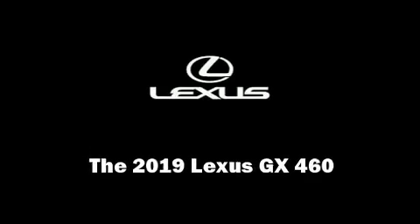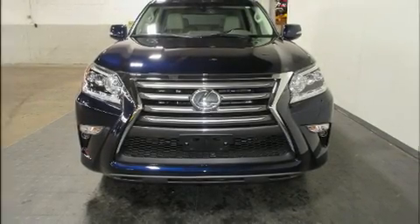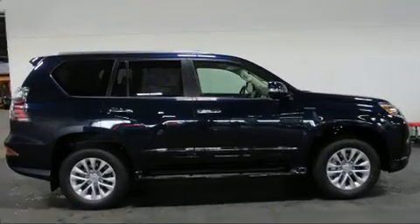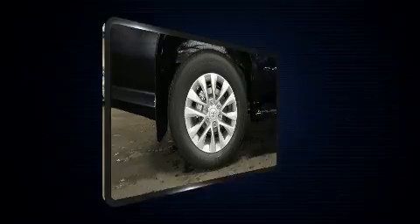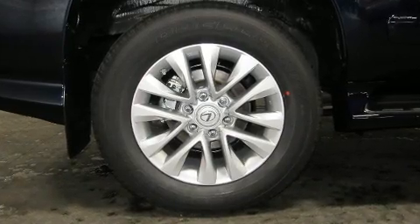Sensibility and practicality define the 2019 Lexus GX 460. A 4.6-liter V8 engine pairs with a sophisticated six-speed automatic transmission, and for added security, dynamic stability control supplements the drivetrain. Four-wheel drive allows you to go places you've only imagined.